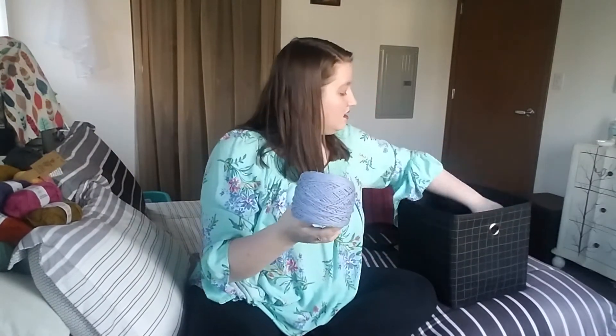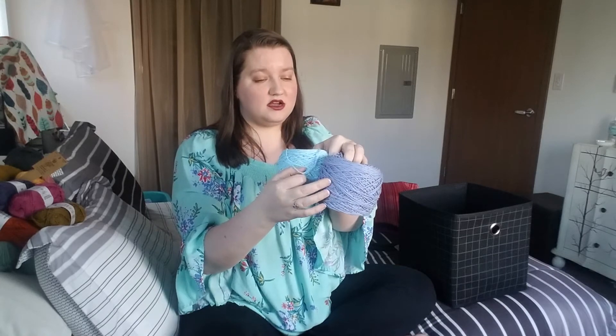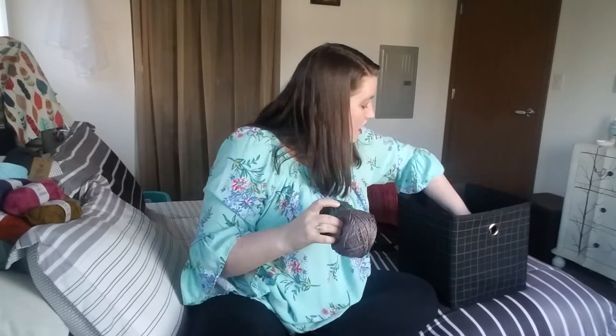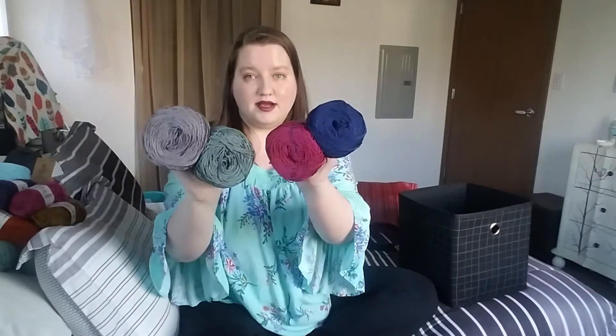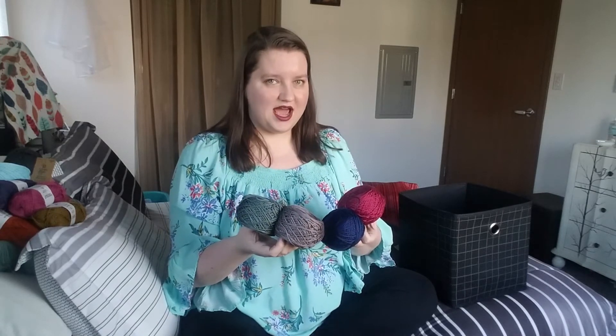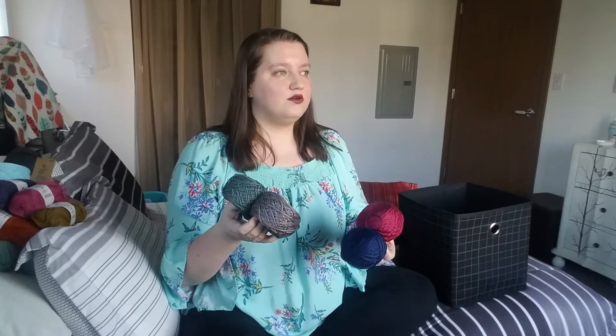I also have my Avalon yarn from Cascade Yarns all wound up into cakes — these are 50% cotton and 50% acrylic. And then over here I have my 100% cotton yarns, Pima cotton from Cascade. I still have no idea what I want to do with these. They are two beautiful colors for me to just make a half-thought-out project. I really want to take the time to figure out what I want to do with them in a way that will actually celebrate the colors and allow even the weave and the twist to come through really nicely.